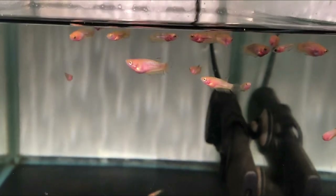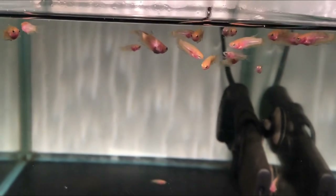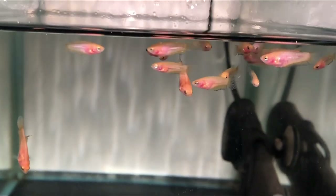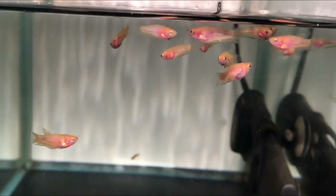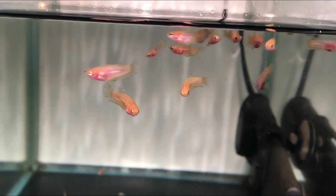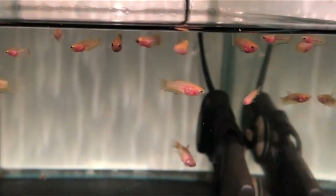Then we arrive at the 7th spawn, which I will show you in this video. These are also F3 fry of my veiltail line. They're also light and dark bodied based yellows. They're developing nicely and they will be moved, just like the other spawns in the coming months, to a bigger grow-out tank.